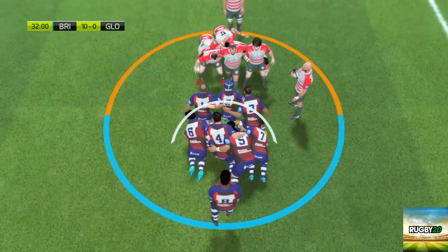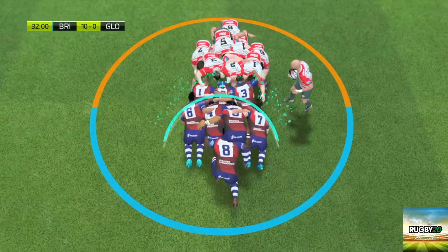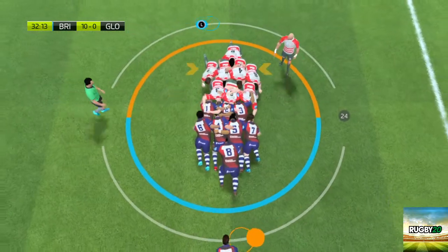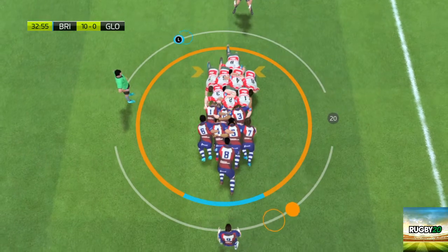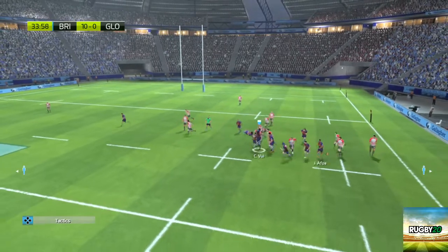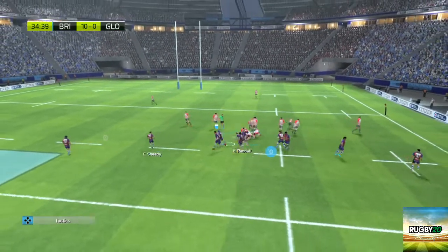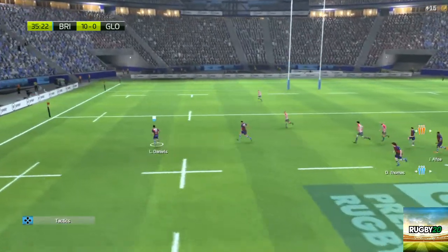Here we have the first scrum of the match. Crouch! Bind! Set! Immediate pressure on that Bristol scrum. He gives the ball. He's gathered that ball really well and they drive in to secure it. Look at that offload — excellent offload out of the tackle.